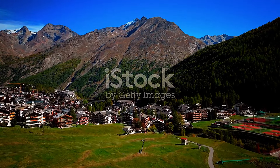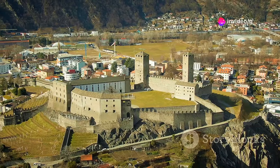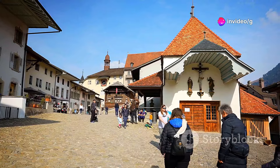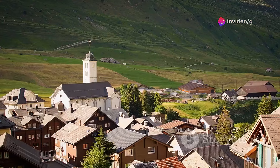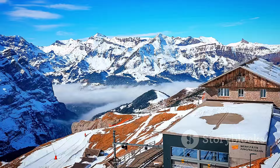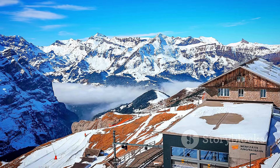Steeped in history, Andermatt — once a strategic military outpost — has transformed into a year-round destination. Its cobbled streets and historic buildings whisper tales of the past, while its mountains offer endless adventure. In winter, Andermatt is a skier's paradise, while in summer hikers and bikers explore the trails.